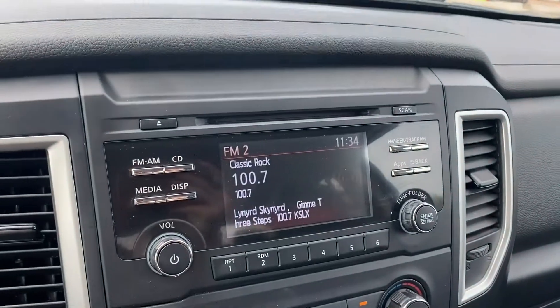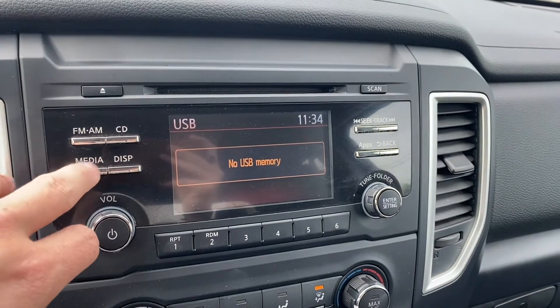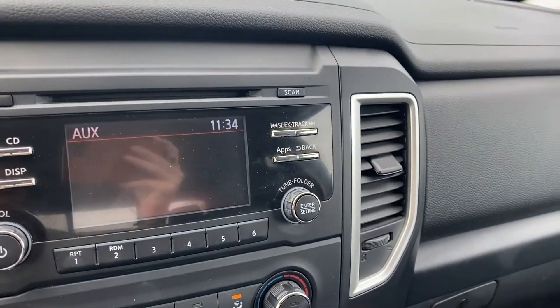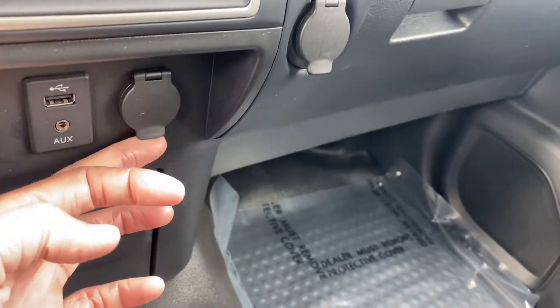Over to the right on our screen we do get a couple different media options. We get FM/AM radio, CD, and if you click the media button you get USB, Bluetooth audio, and an aux port. Those will all be down here to the right — you get your USB aux port and two 12-volt sockets.